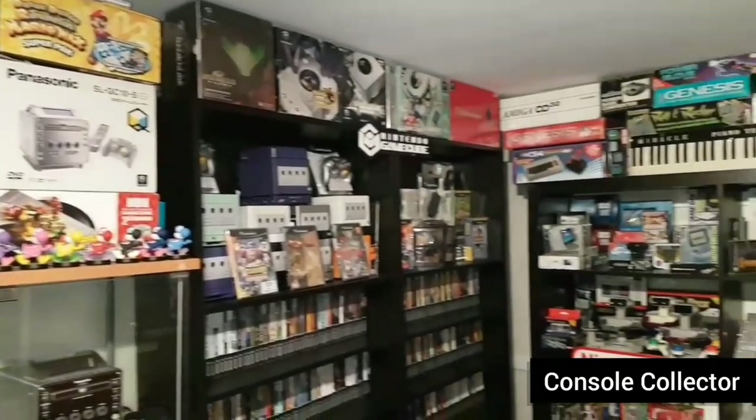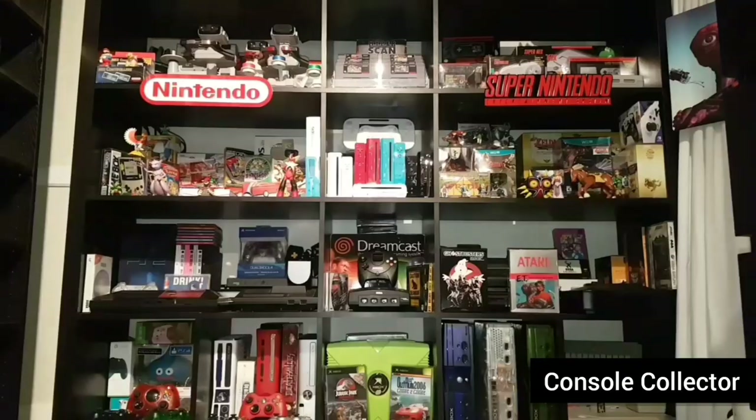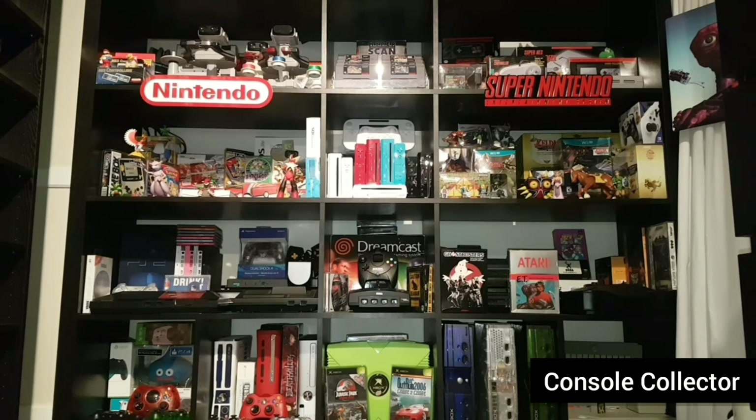Welcome back to another console collector video. Console collector here. Today it's a history lesson. We're going to take a look at a series of videos that feature video game consoles and handhelds throughout the years. These videos won't show every console in history but they will have a lot of key consoles as well as consoles you may or may not have heard of. We're going to look at the console itself, learn a little about its history, some information, the controller, game format, important accessories, and even the original packaging for most consoles. So sit back, relax, and get ready to take a trip through the history of video game consoles.